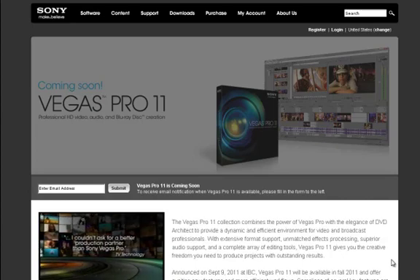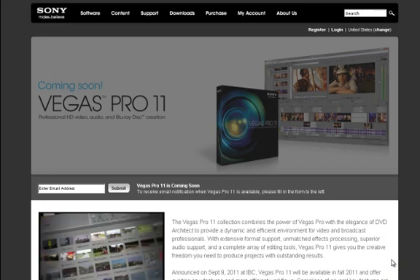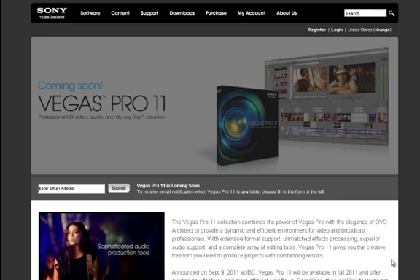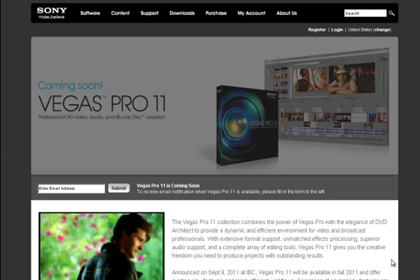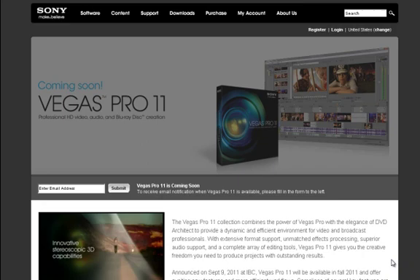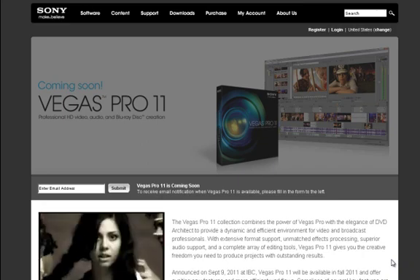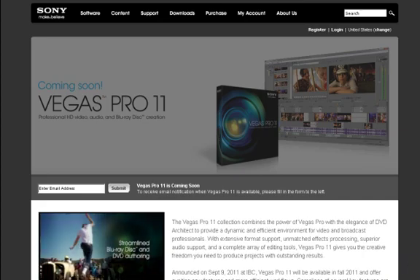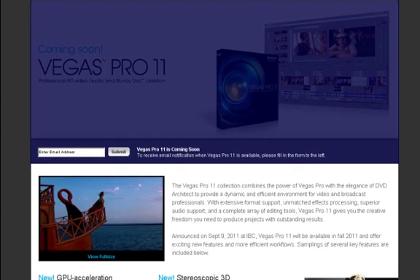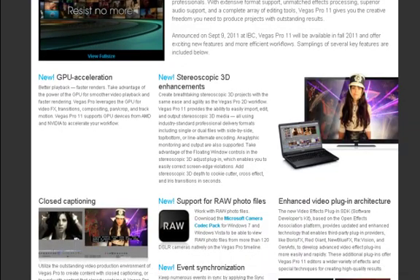Hey guys, what's up, shotgun124 here. This video goes out to Vegas Pro fans who love Sony. If you haven't heard, Vegas Pro 11 is coming soon — it's gonna be better than pretty much all the Sony Vegas versions out there. This one is basically gonna have some new features.